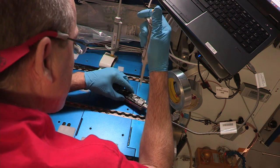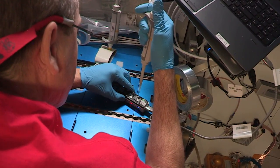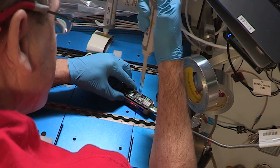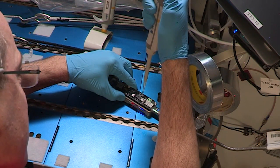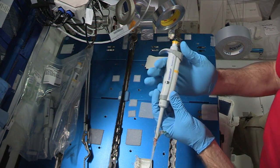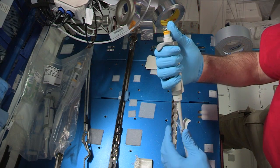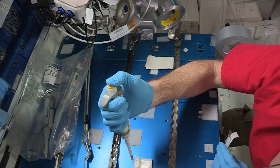NASA astronaut Ricky Arnold successfully sequenced RNA on board the station as part of the biomolecule extraction and sequencing technology experiment. This has the potential to be a game changer for research into crew health and understanding how organisms respond to spaceflight. The investigation studies the use of sequencing for the identification of unknown microbial organisms living on station and for understanding how humans, plants and microbes adapt to living on the orbiting laboratory.